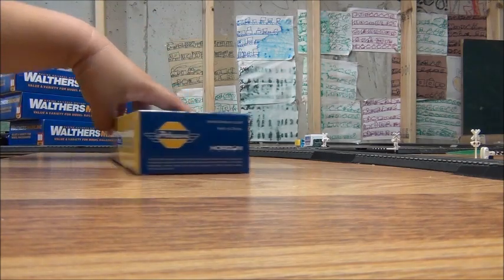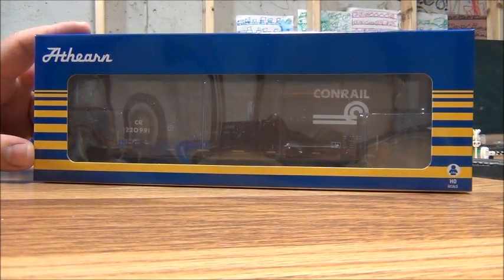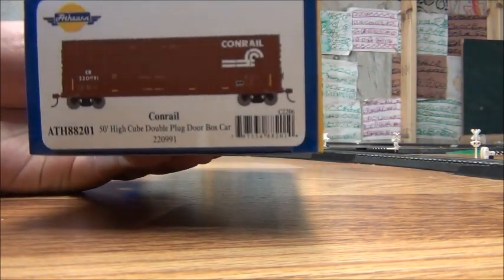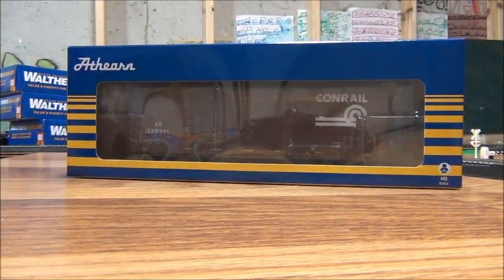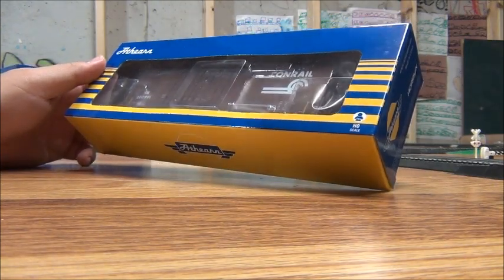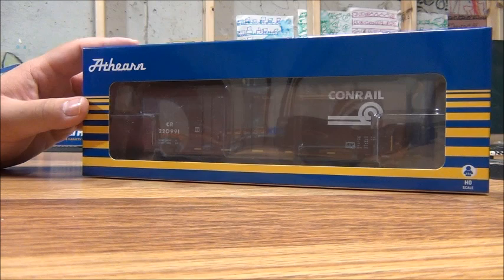Last but not least, the Athearn car is a Conrail boxcar — a 50-foot double plug door boxcar. When I first saw this I thought it looked really cool and it would be nice to have on the layout, so I got another Conrail boxcar.